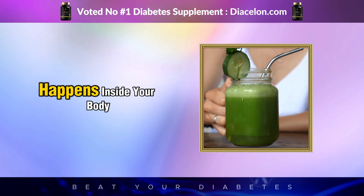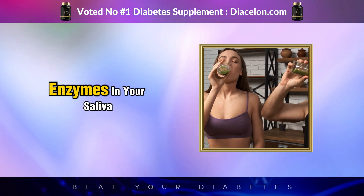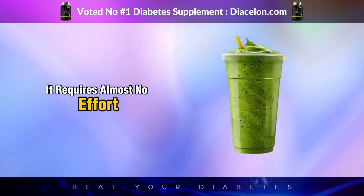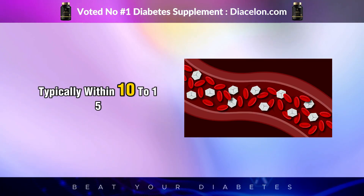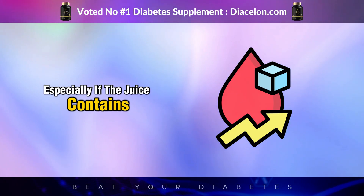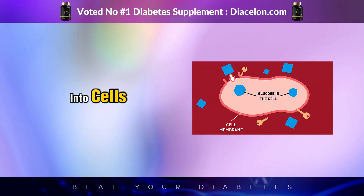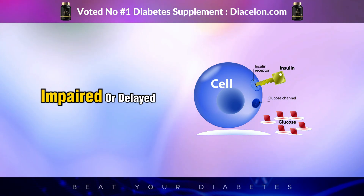Let's zoom into what happens inside your body immediately after just one sip. Digestion begins the second that juice enters your mouth. Enzymes in your saliva start breaking down carbohydrates, and because the juice is in liquid form and fiber-free, it requires almost no effort from your digestive system. The glucose is rapidly absorbed into your bloodstream, typically within 10 to 15 minutes. In that time, your blood sugar levels can spike, especially if the juice contains fruit sugars. For a person with normal insulin function, the pancreas responds by releasing insulin, which helps shuttle the glucose into cells. But for someone with type 2 diabetes, prediabetes, or insulin resistance, that insulin response is often impaired or delayed.